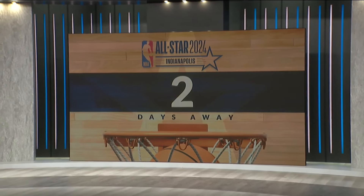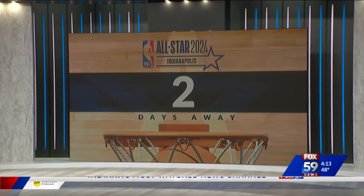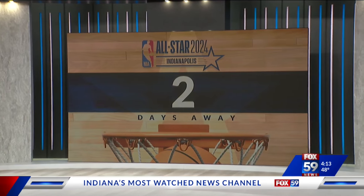We are counting down to the NBA All-Star Weekend. We have only two days left until the ceremonies tip off. And all around downtown, teams are transforming how the city looks for All-Star Weekend — all potholes getting filled. The Mile Square is home court for the world of basketball. Fox 59's Eric Graves checked in with local artists and companies giving the Circle City its new look.